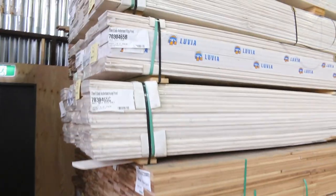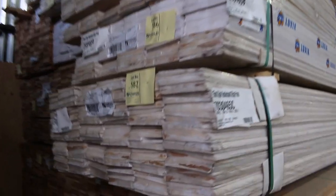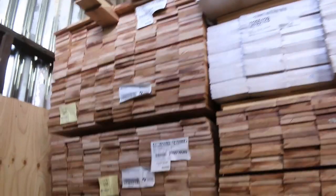Up the back there, there are more weatherboards. In behind the weatherboards we've got the silver top ash decking shorts in a 135 by 19 — about nine packs of those at the moment.